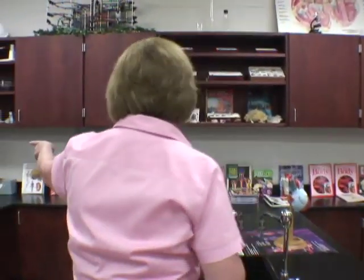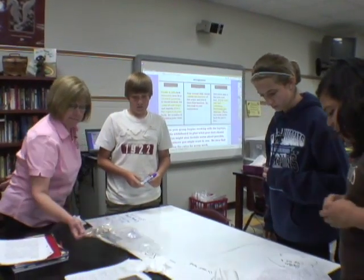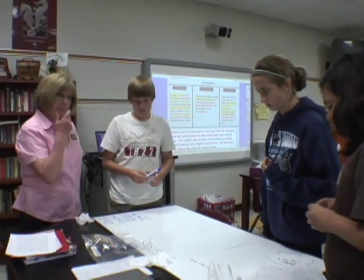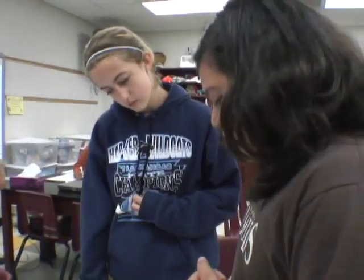I have some extra books over here. There's a model of an eye, there's the lungs, you can be looking at those things also. This is the brain, and we found out that the cerebellum controls the voluntary muscles — the muscles that you can move when you want them to.